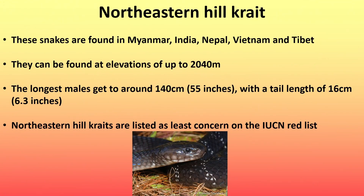Next is the Northeastern Hill crate. These snakes are found in Myanmar, India, Nepal, Vietnam, and Tibet. They can be found at elevations of up to 2,040 meters. The longest males get to around 140 centimeters (55 inches), with a tail length of 16 centimeters (6.3 inches). Northeastern Hill crates are listed as least concern on the IUCN red list.